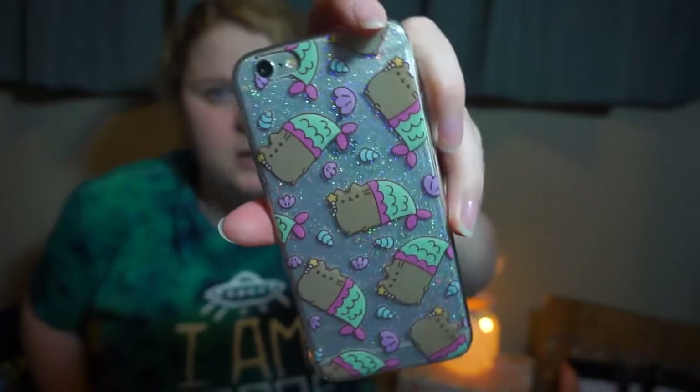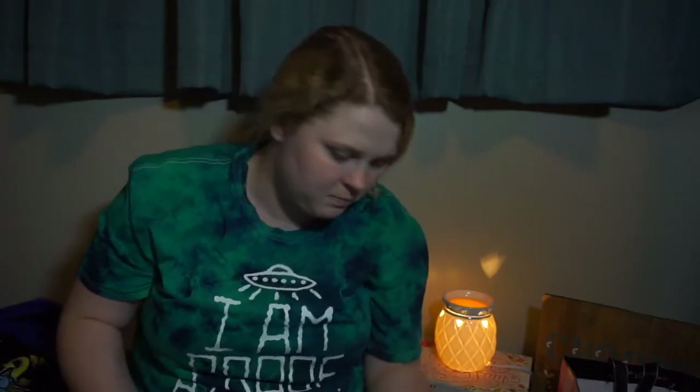I bought my boyfriend a shirt and then me a shirt. And then I got this phone case, which is the Pusheen Cat. That's a mermaid and it's glittery and it's pretty. And that was only $12.90, which actually is kind of expensive. But Pusheen is ridiculously expensive. But I mean, I love him. Or her. Or it. Whatever it is.